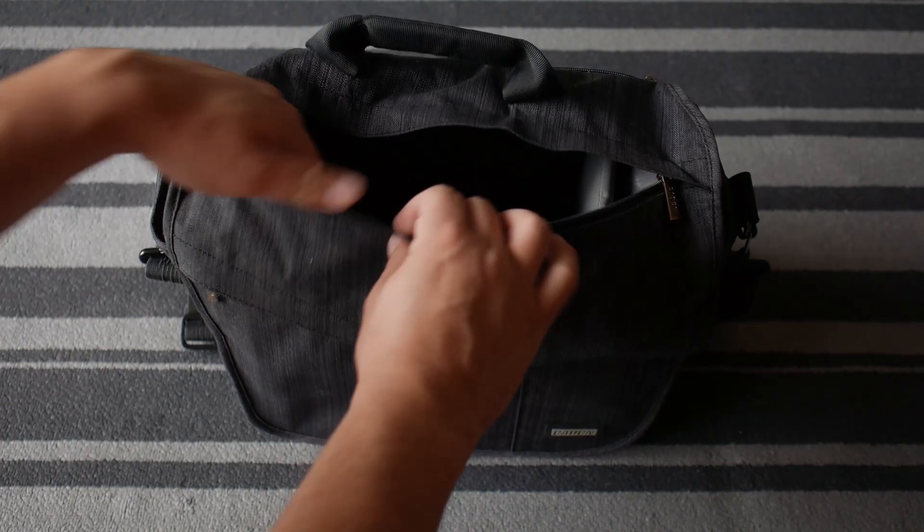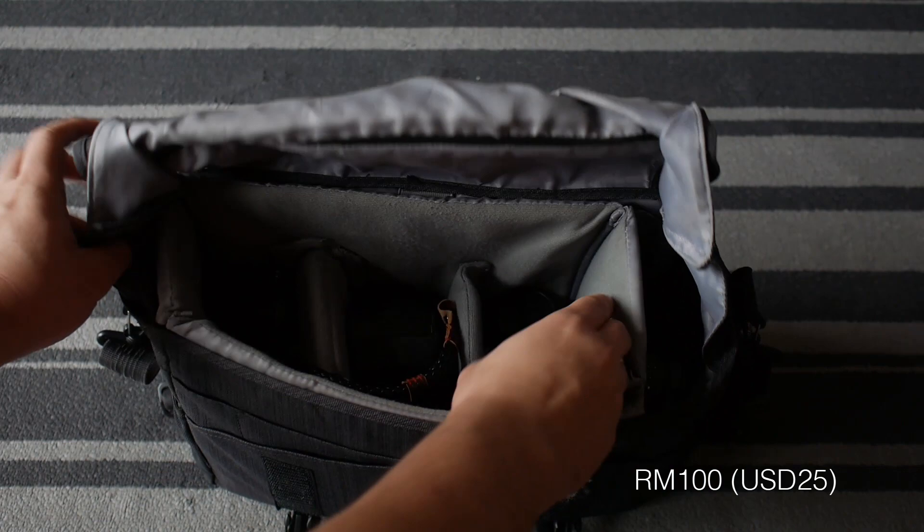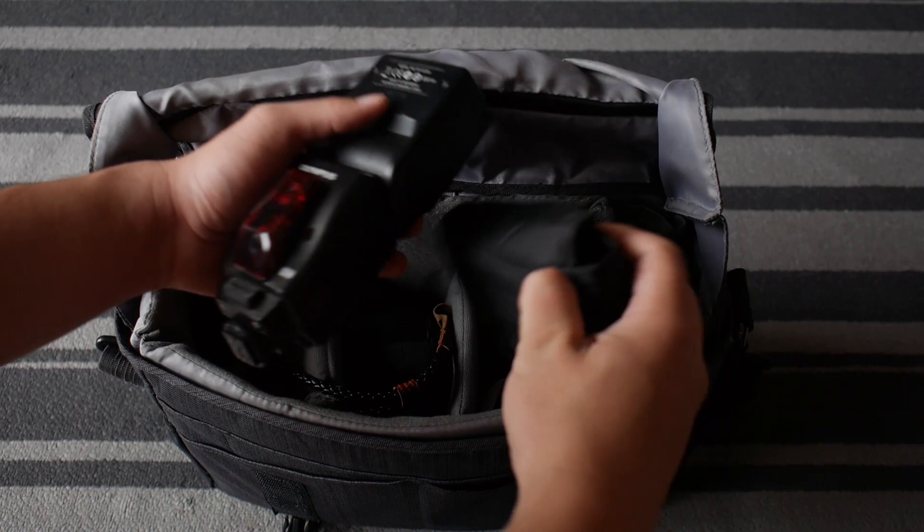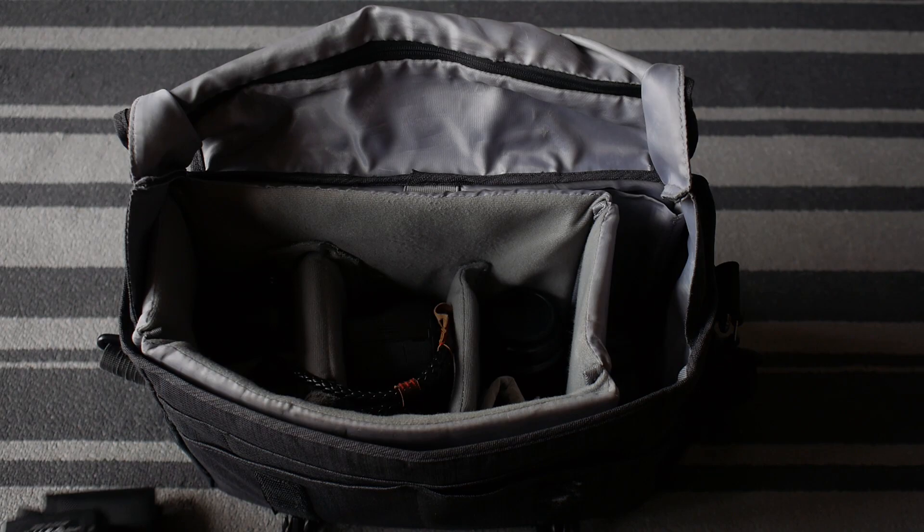I'll just dismantle everything. This is a cheap bag I got from a China website — it's a no-brand bag, but it is very sturdily built. At the side here I have my flash units. I always carry a spare of everything: the FL50R and FL600R. I use the FL50R most of the time. I carry double of everything just in case something breaks down and I have something else to use.